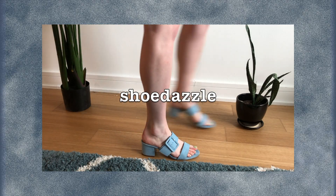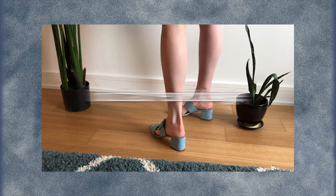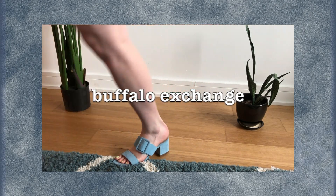Now I'll move on to heels. At the same time that I bought those Jeffrey Campbell flats, I also bought these cute blue shoes, also from Buffalo Exchange. These were $12, so very reasonably priced. My only complaint about these is that they're a little bit uncomfortable — I did get some blisters on my feet from this strap.